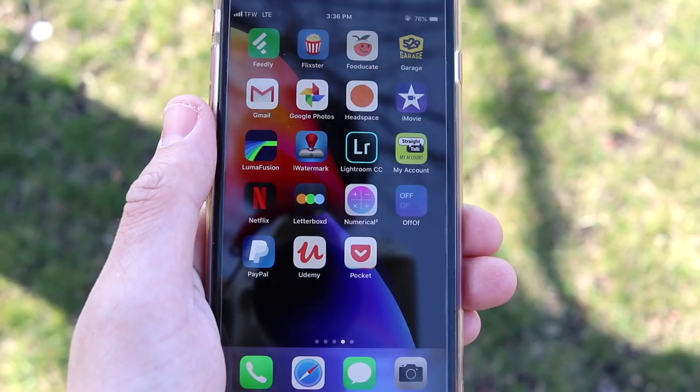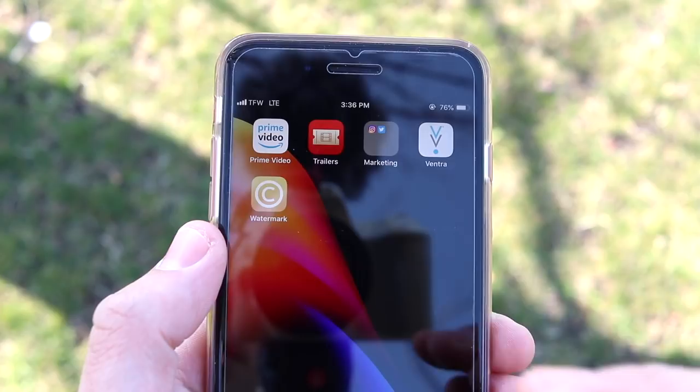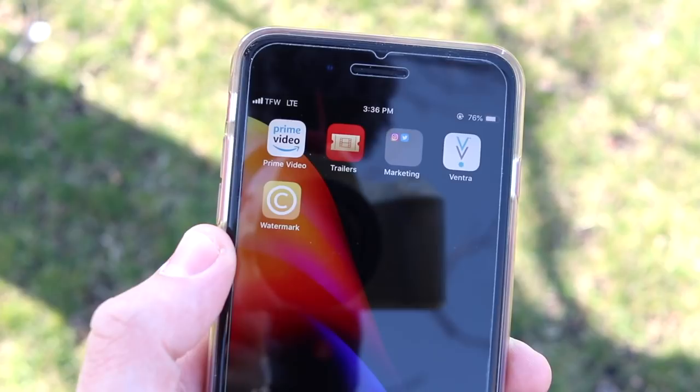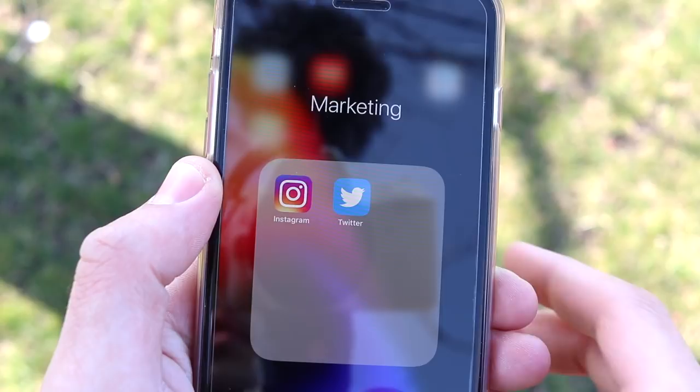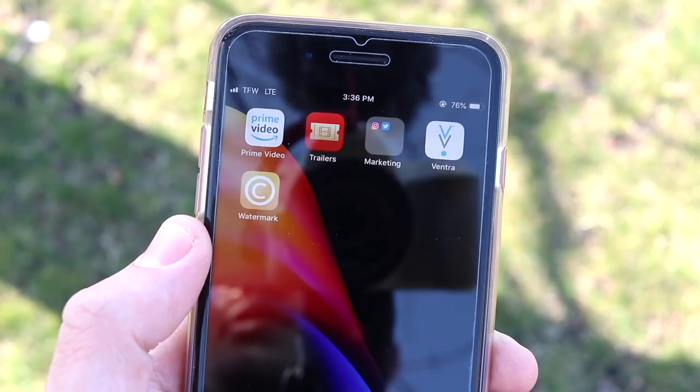On my last and final page I have Prime Video for Amazon Prime, a Trailers app for movies, and I do have duplicates of some apps because sometimes one doesn't work well so I go to the other. I have multiple news readers, theater apps, and streaming services like Netflix and Prime Video. In my marketing folder I have Instagram and Twitter — I labeled it 'marketing' instead of 'social media' so I don't waste time just scrolling. And Ventra for my Chicago transit bus card, plus another Watermark app for watermarking photos.